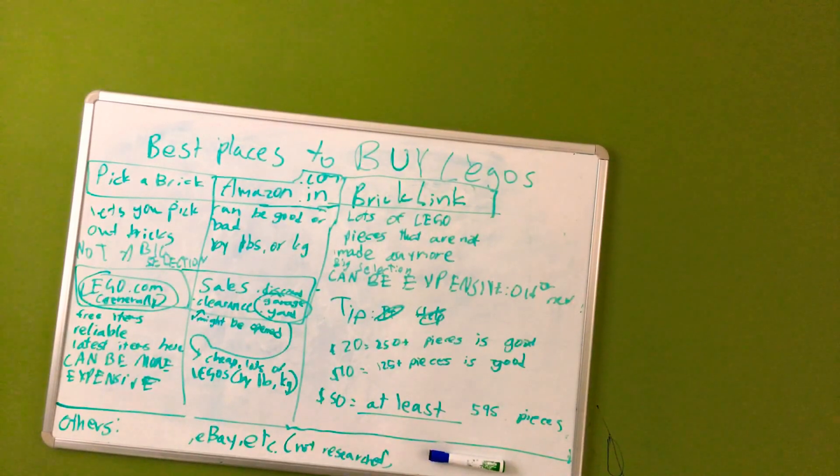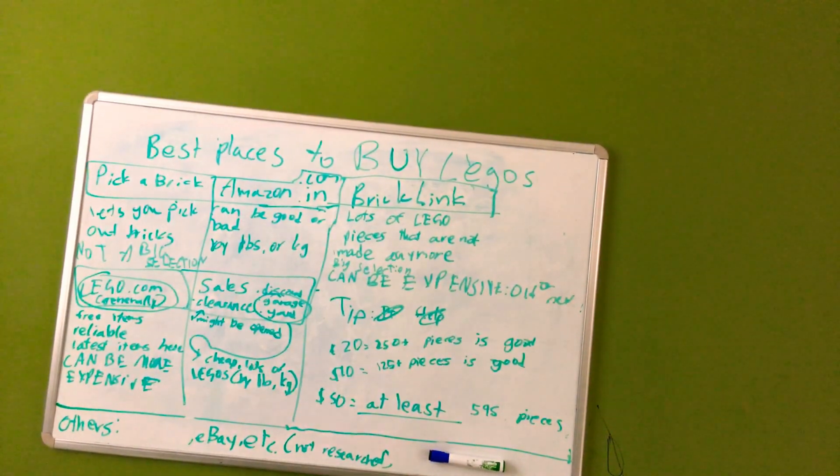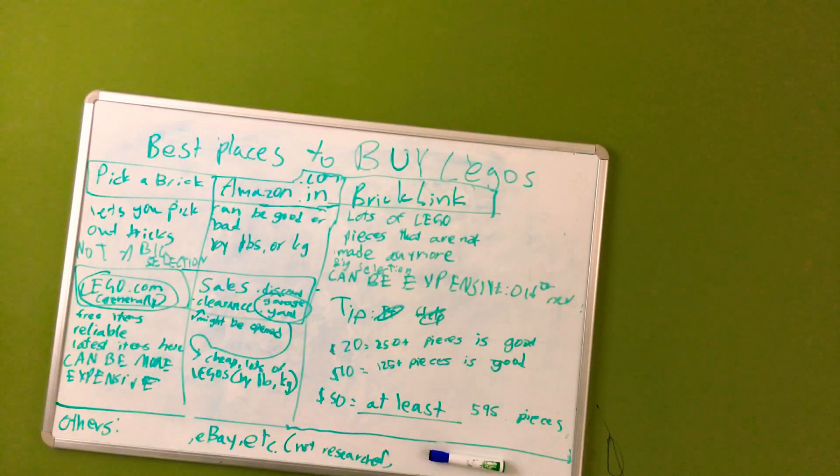We'll start off with best places to buy Legos. Pick A Brick is a part of Lego, which is cool. So let's say you want to buy a Lego set and you just want one little piece, but it's like $54.18. Well, you could just go on to Pick A Brick because they let you choose your own bricks and buy them for cheap.